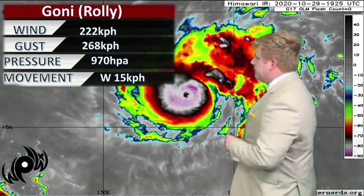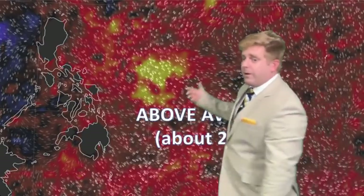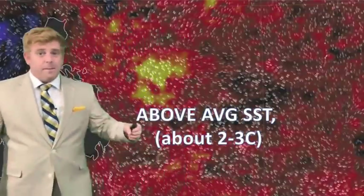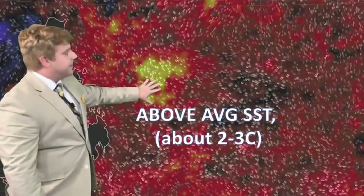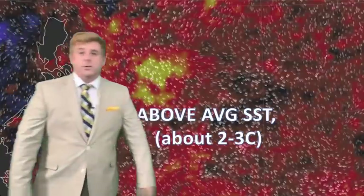I'll link a video about when we did have recon out here — there were some pretty incredible measurements with typhoons back in the 70s and 80s. Movement is towards the west at 15 kilometers per hour, moving over a pocket of warm waters two to three degrees Celsius above average. This is fuel for the fire — like taking gasoline, pouring it on something flammable, and tossing it on a bonfire, just letting this storm blow up.